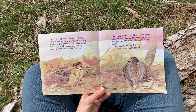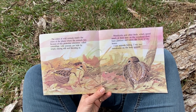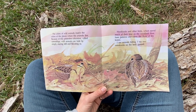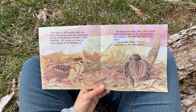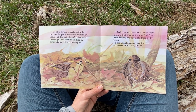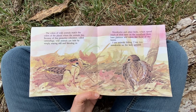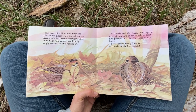Woodcocks and other birds, which spend much of their time on the woodland floor, have patterns and colors like those of dry leaves. I see animals hiding. I see two woodcocks on the leafy ground. Now these woodcocks are a kind of sandpiper, and they mostly have habitat east of here, where we are in Nebraska at Prairie Loft. But there's another kind of bird with similar coloration — a quail called a bobwhite — that looks a little bit like these. We see them and hear them at Prairie Loft a lot. They're hard to see, of course, because of the colors.